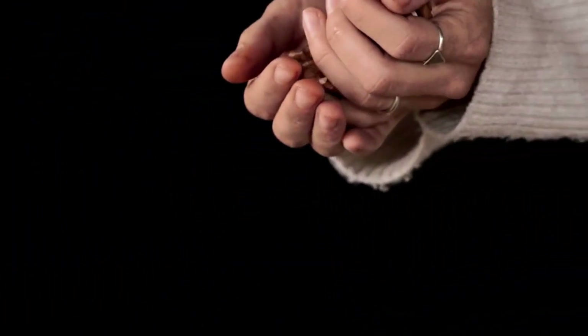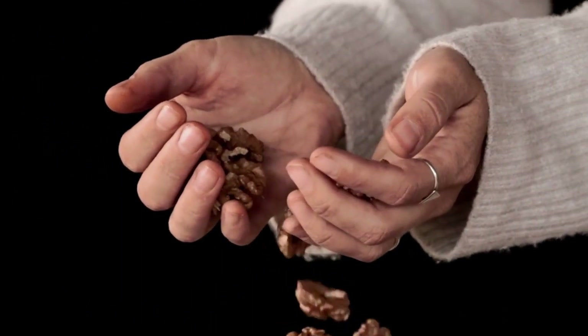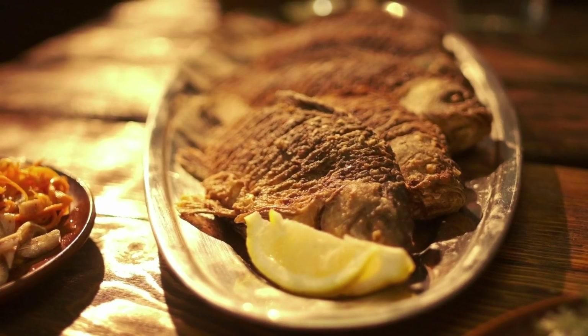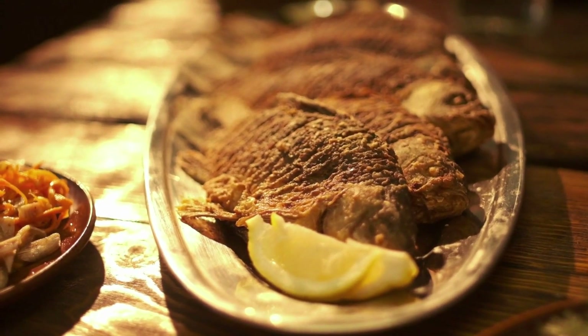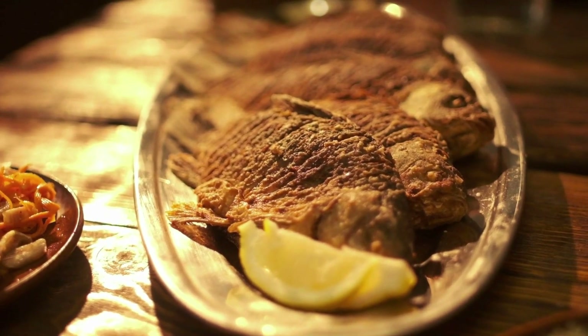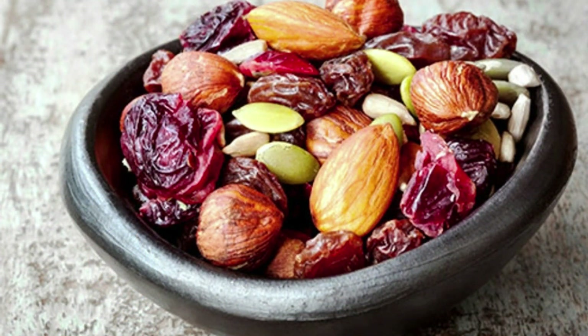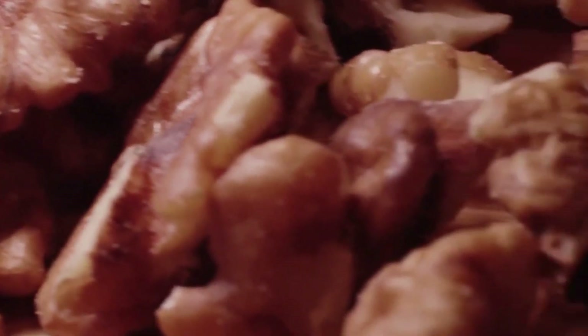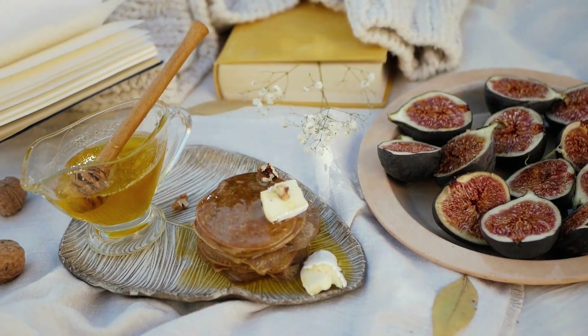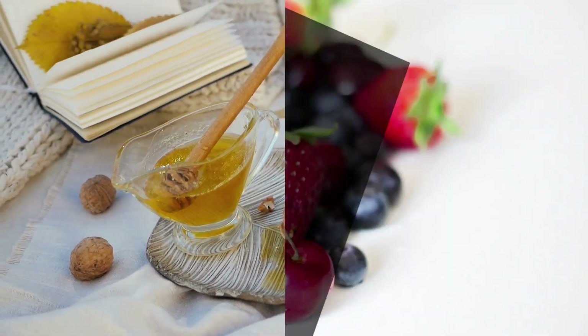Omega-3s promote healthy cholesterol levels. There are two primary sources of omega-3s — those found in fish and those derived from plants — and both have unique benefits for heart health. Incorporating omega-3s into your diet is easy and delicious. A simple heart-smart tip is to sprinkle walnuts on top of your salad instead of croutons. Walnuts are an excellent source of omega-3 fatty acids and provide a satisfying crunch, supporting your heart health.